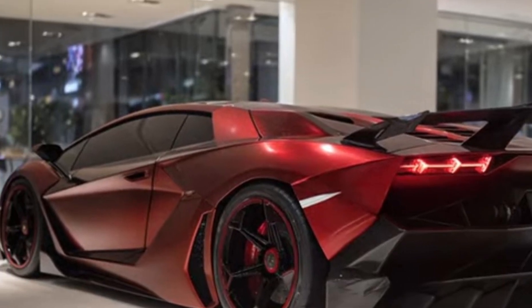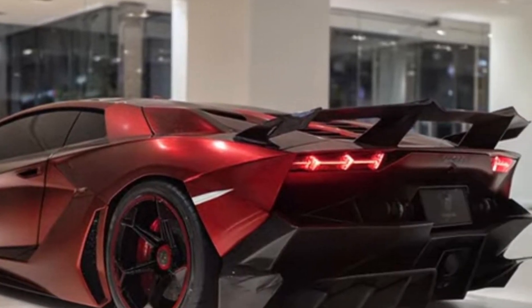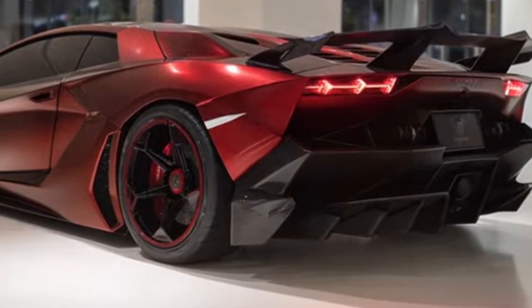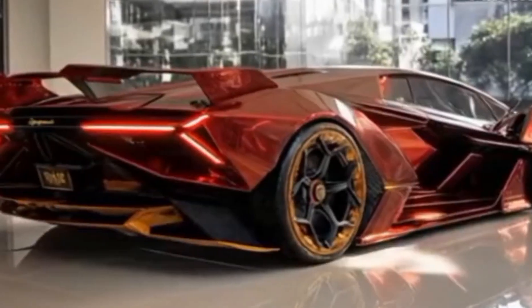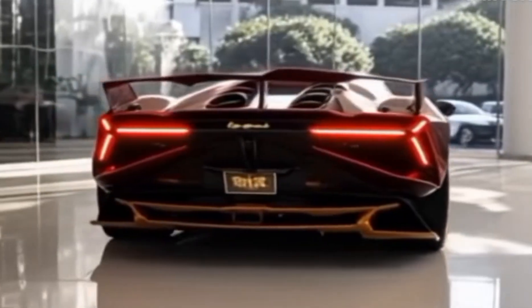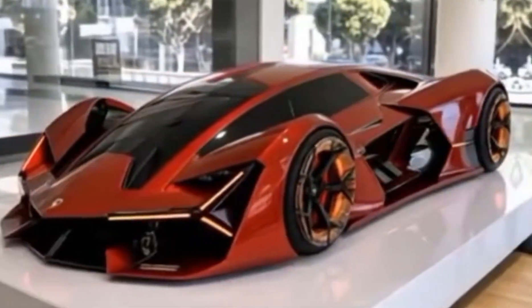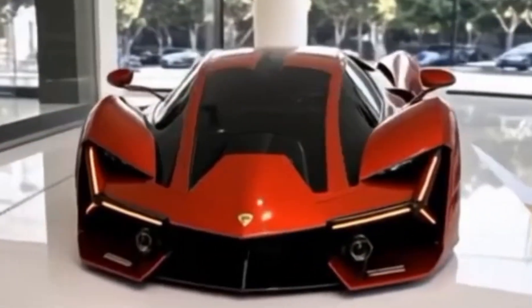From the outside, the 2026 Terzo Millennio boasts a futuristic design with sleek lines and curves that enhance its visual appeal and contribute to its exceptional performance capabilities. The vehicle's exterior is crafted with precision, featuring advanced materials and a range of exterior colors that accentuate its aggressive stance.